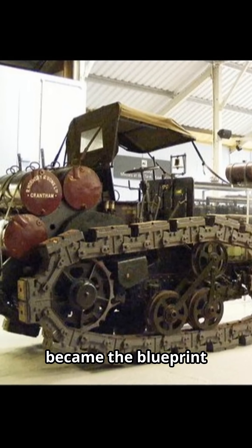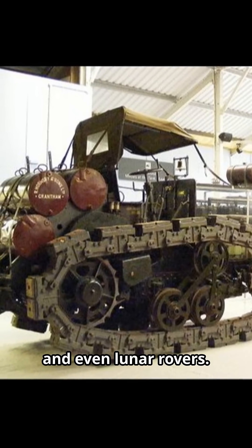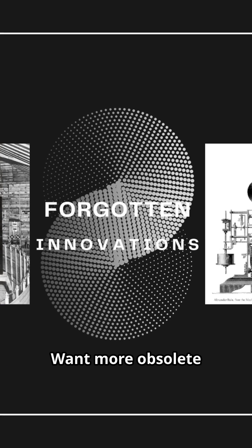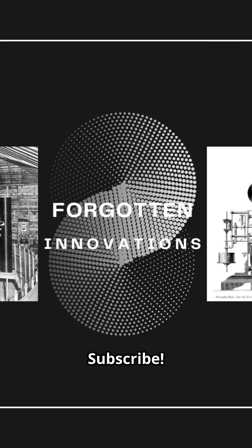Hornsby's tracks became the blueprint for bulldozers, tanks, and even lunar rovers. A 1910 relic, still rolling today. Want more obsolete tech that changed the world? Subscribe.